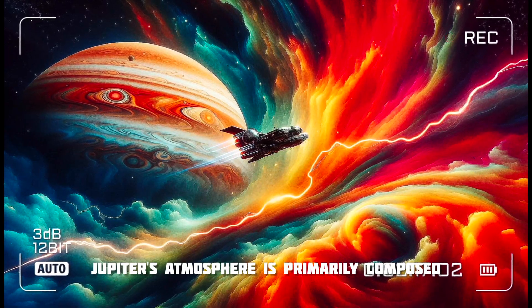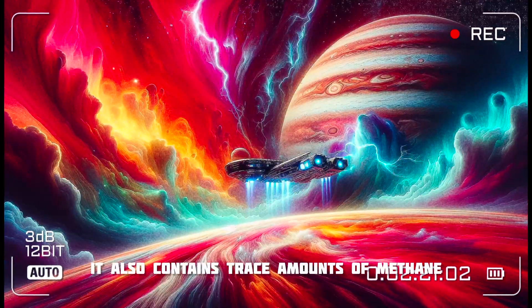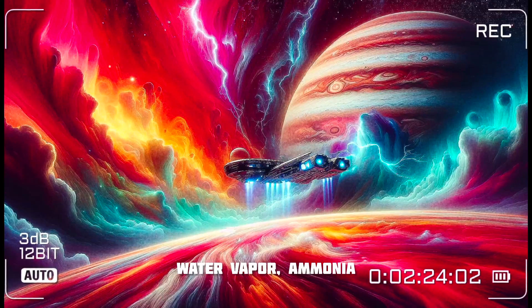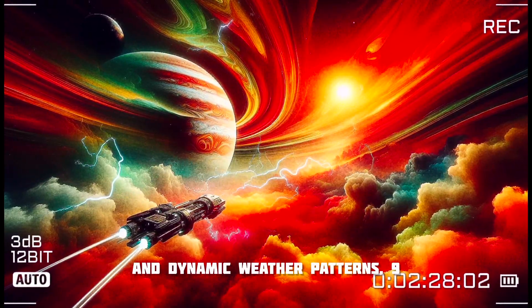Jupiter's atmosphere is primarily composed of hydrogen and helium, similar to the Sun. It also contains trace amounts of methane, water vapor, ammonia, and other compounds, which contribute to its complex cloud formations and dynamic weather patterns.